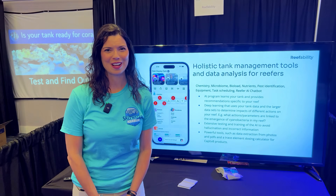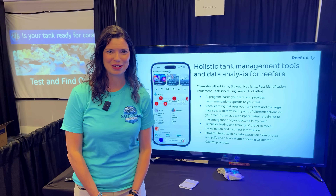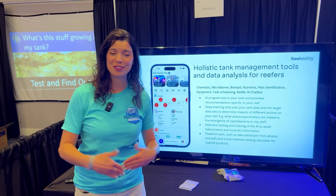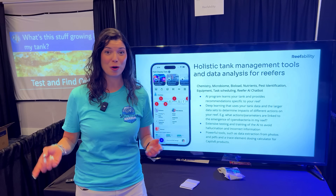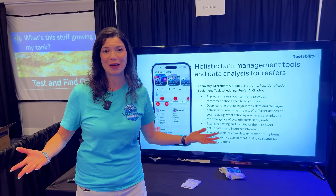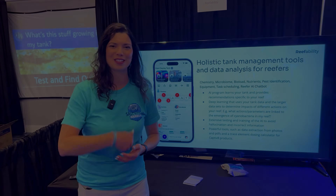Hi there! Hillary here for Waterlogged on behalf of saltwateraquarium.com. I am here at Reefstock Denver and one of the new things that's on the market is Reefability. We are going to talk to Andy, learn a little bit about this app and all of the tools that it has to offer. Let's go say hi.